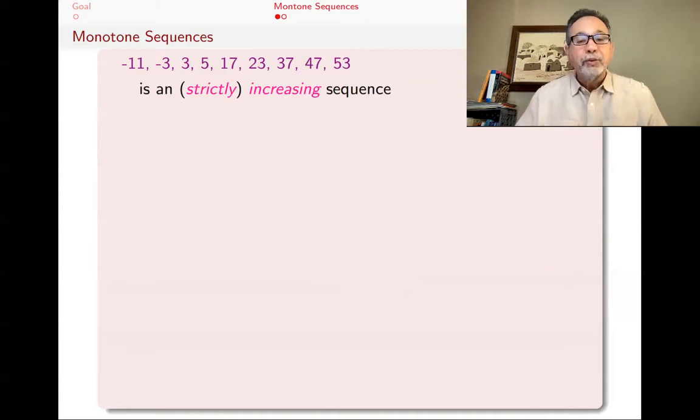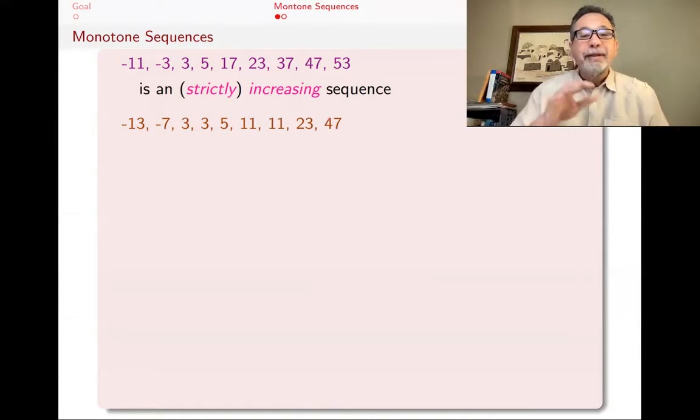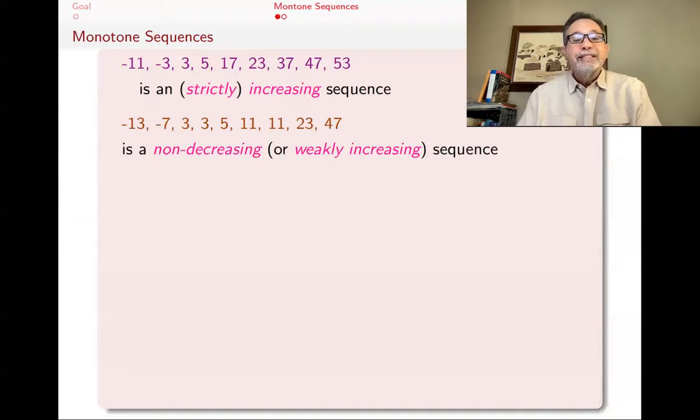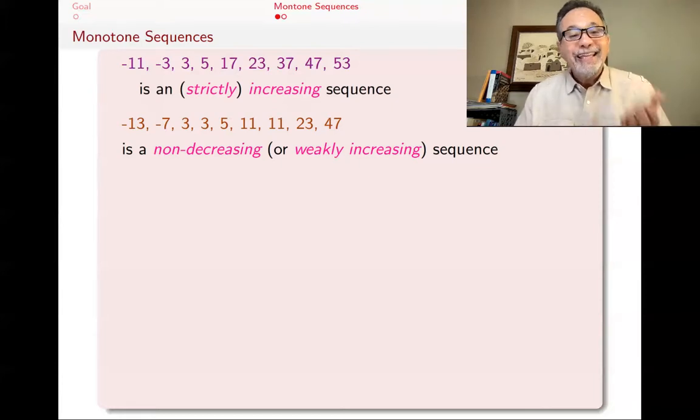Here's another sequence: −13, −7, 3, 3, 5, 11, 11, 23, 47. This is basically increasing also, except allowing ties at some points. Such a sequence is called non-decreasing because it's never going down — it goes up or stays put, but not down. That's why it's called non-decreasing, or maybe better: weakly increasing. An increasing sequence is also a non-decreasing sequence; with non-decreasing, you're just allowing ties somewhere along the way.